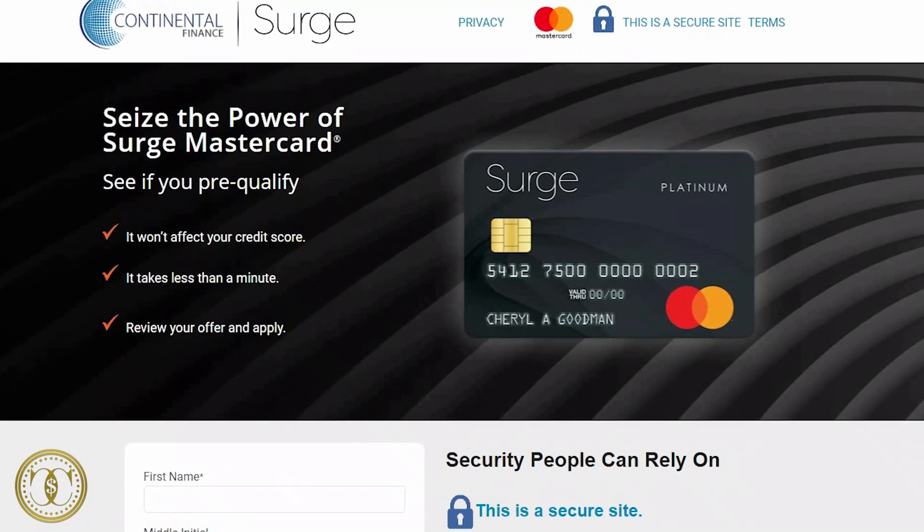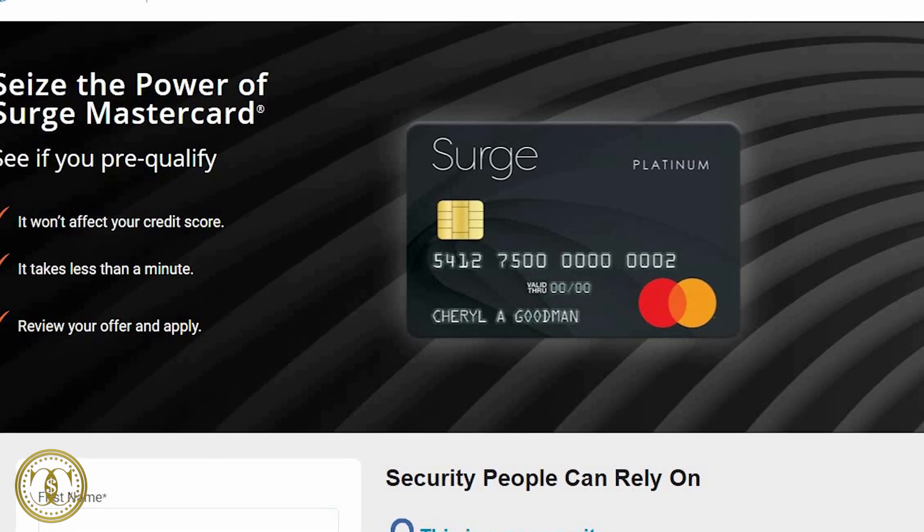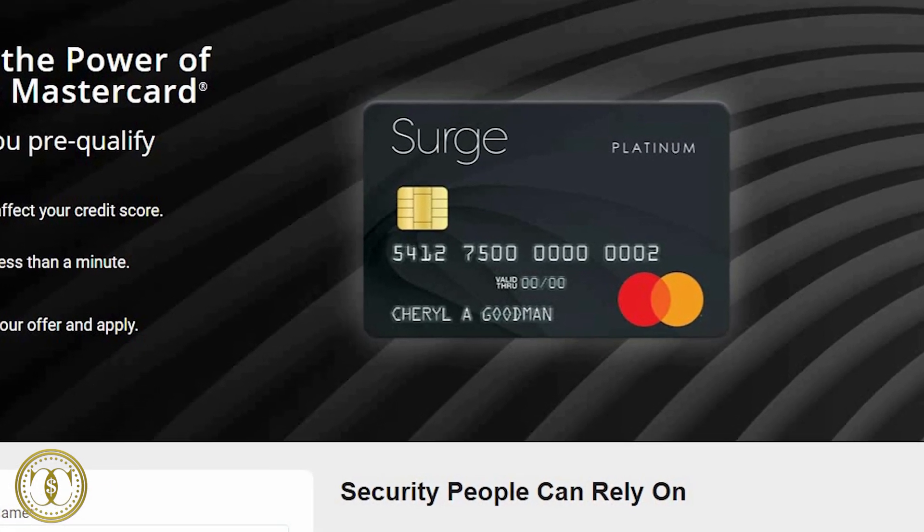The first one is the Surge Mastercard, which has a 24 to 29.9% APR, a $75 to $99 annual fee, and a $10 monthly fee the first year. After the first year, the monthly fee is free.